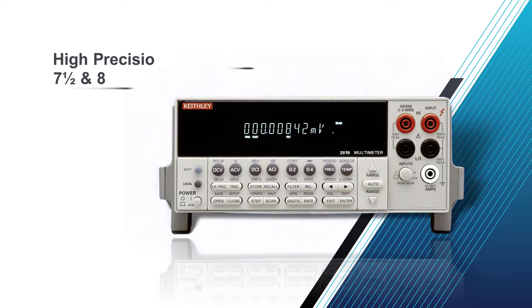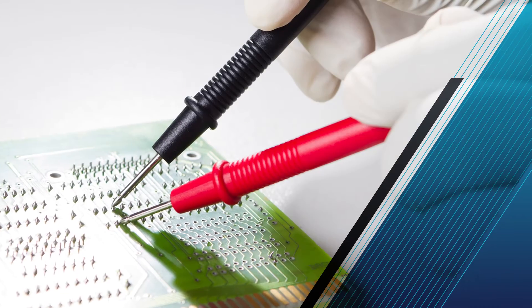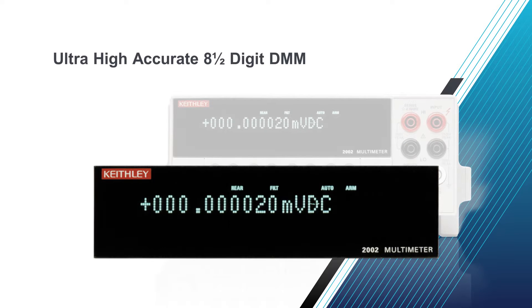For high-precision measurements, our 7.5-digit instruments deliver excellent price per performance. And when ultra-high accuracy is critical, you can't get higher precision than our 8.5-digit DMM.